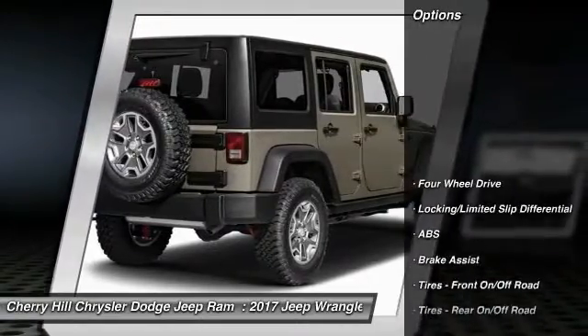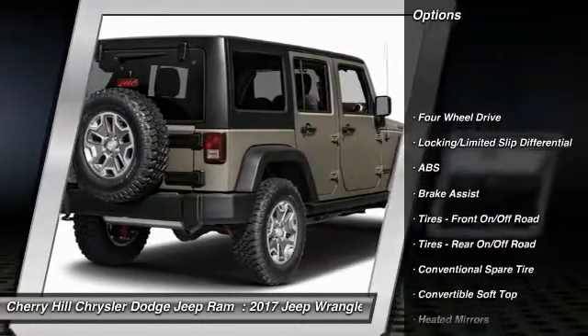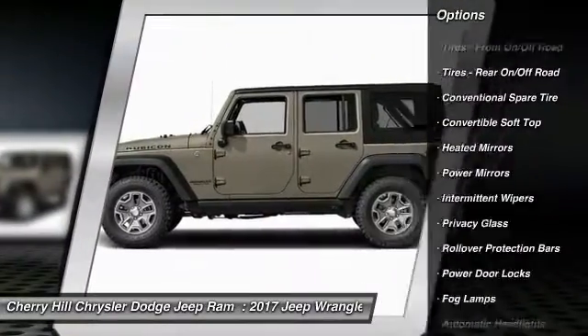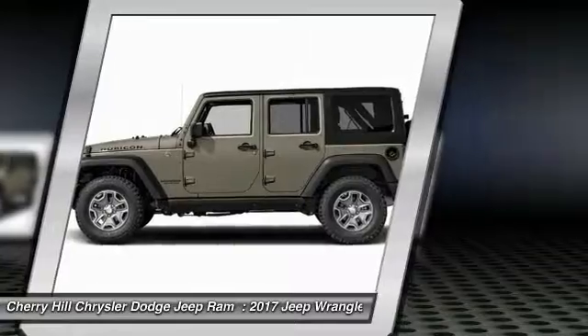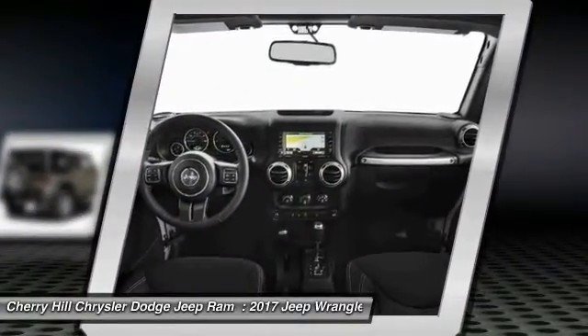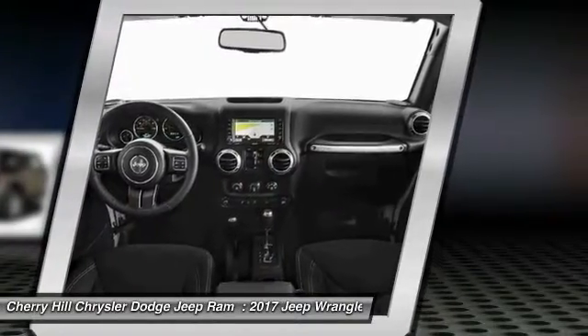Here are some of this vehicle's great options: steering wheel audio controls, keyless entry, anti-lock braking system, traction control, stability control, leather-wrapped steering wheel, cruise control, four-wheel drive, auto-dimming rear-view mirror, PPO, and CD player.